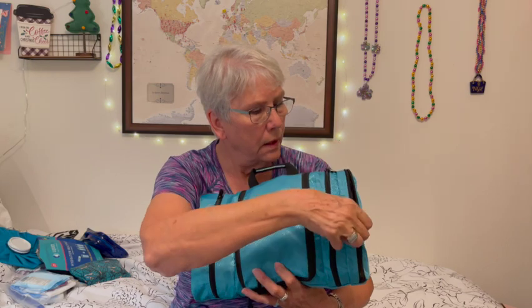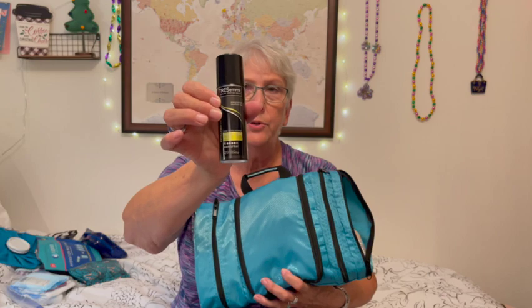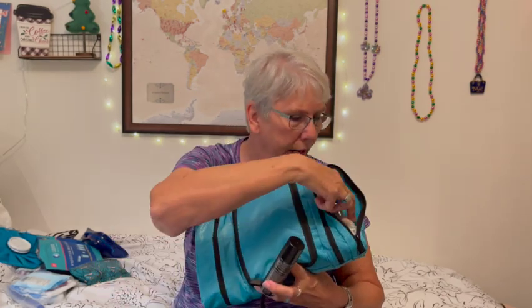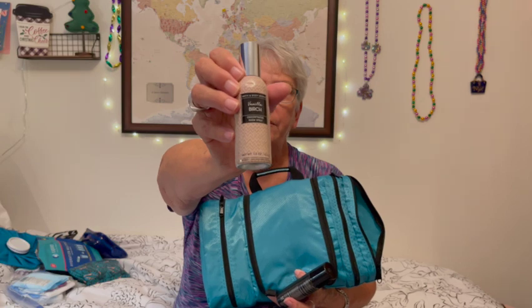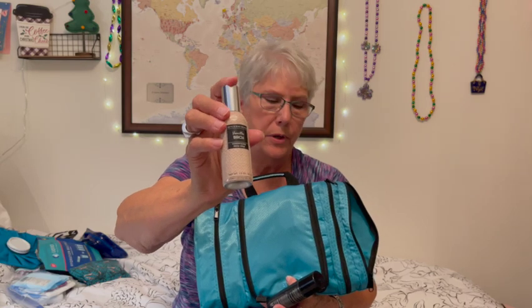Over on this side I have a little can of Tresemmé hairspray. I also have a Bath and Body Works bathroom spray — similar to Poo-Pourri. You only need one squirt and the whole room smells; it's pretty concentrated. I like the vanilla smell — this one is vanilla birch. They have all sorts of different scents, so you just have to check them out.